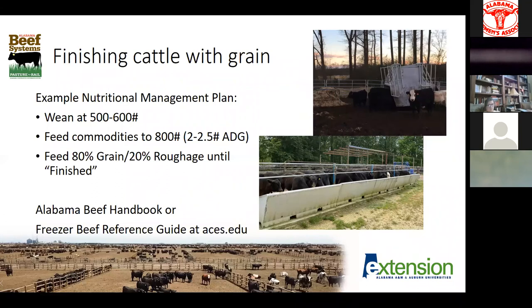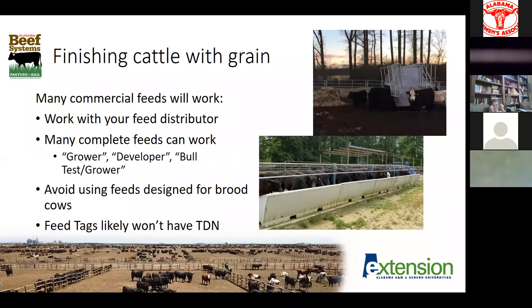A quick example of a nutritional management plan for a grain-finished animal — you can find this in the Alabama beef handbook or by searching 'freezer beef reference guide' at aces.edu, a publication Dr. Mullenix put together. If you're raising the animals yourself, you'd wean them at maybe five to six hundred pounds, then background them for the first two to three hundred pounds of weight gain — feeding commodity feeds or grazing, targeting a two-pound-a-day average daily gain until they hit 800 pounds. By doing this, we're letting that animal put some frame on, get a little older, and we potentially will have a little bit more efficient gains when we swap them over to full feed. Then once they hit that 800-pound threshold, we'll swap over to an 80% grain, 20% roughage diet until we hit that finished point. Finished is not an exact weight for every animal — it can have some variation.